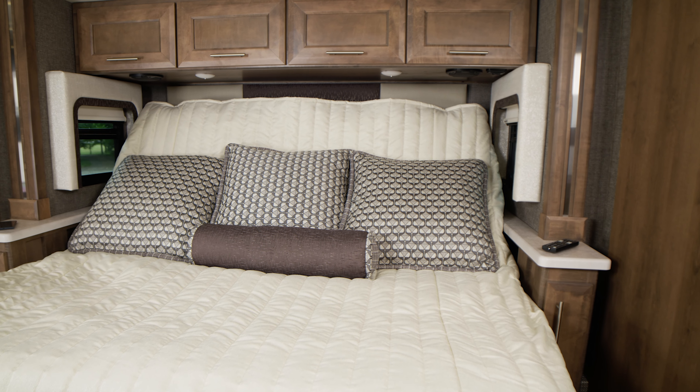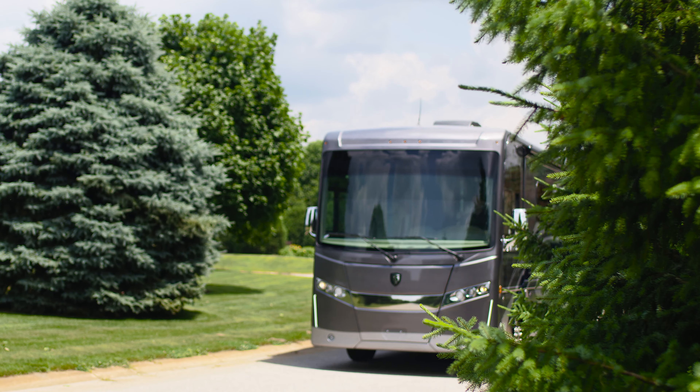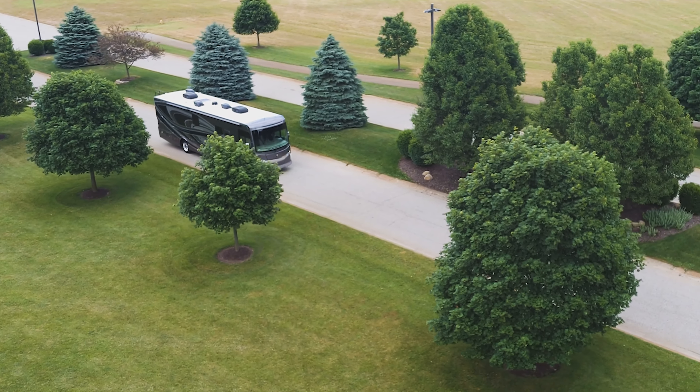You're not giving up the comforts of home — you're bringing home with you. Not just meant to be driven, the 2021 Palazzo from Thor Motor Coach is meant to be experienced.